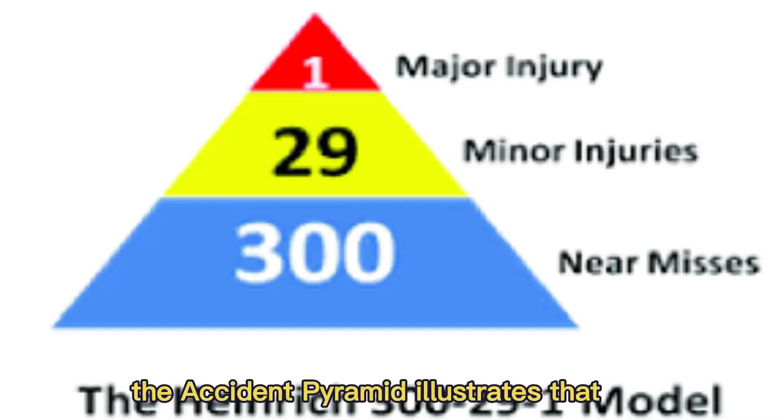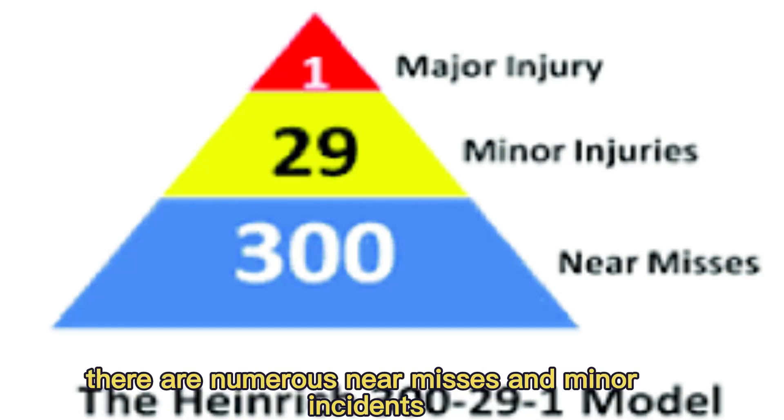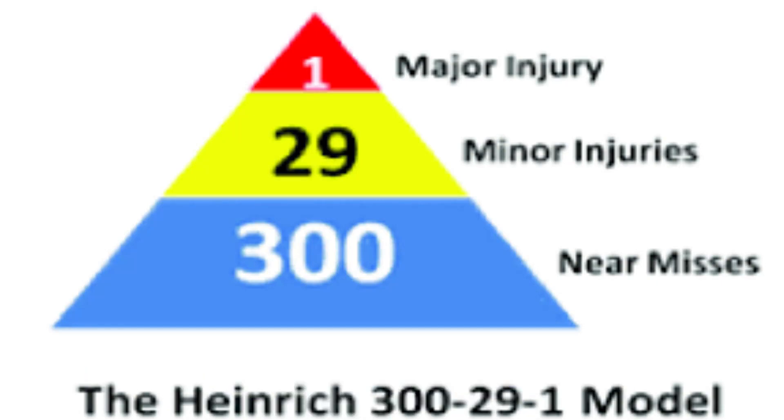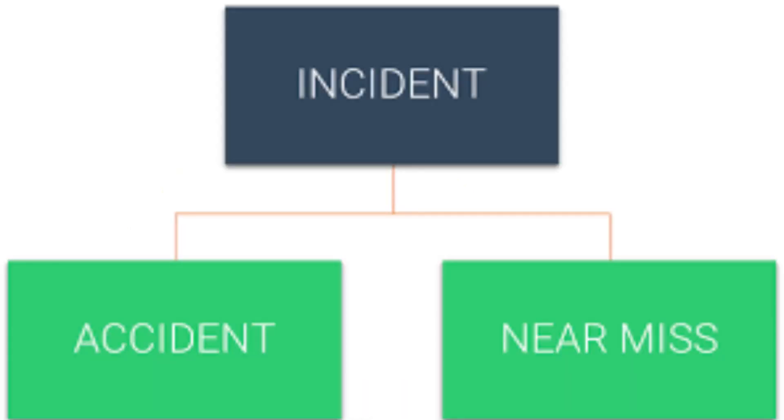The accident pyramid illustrates that for every major accident, there are numerous near misses and minor incidents. By reporting near misses through S4S, we can prevent potential accidents.